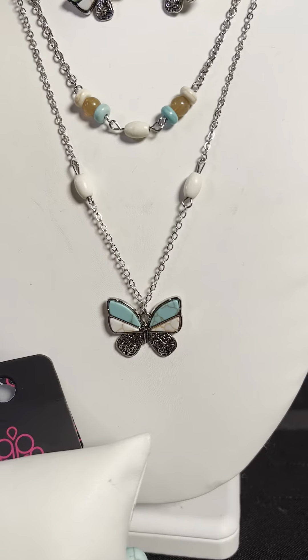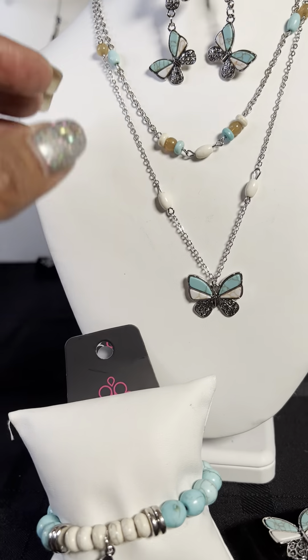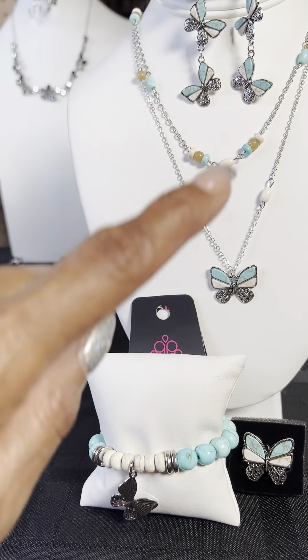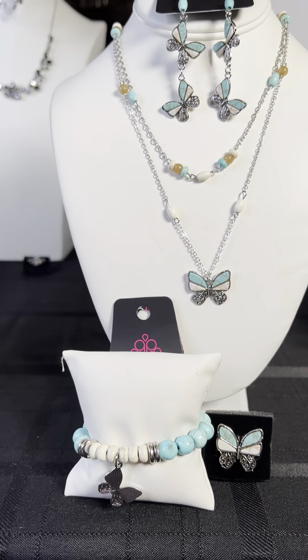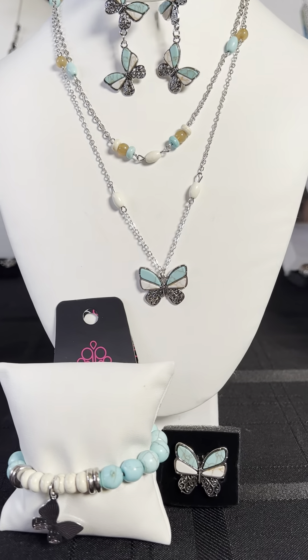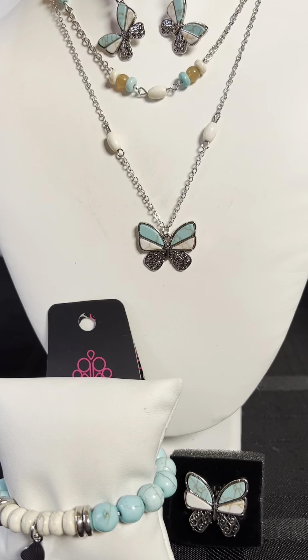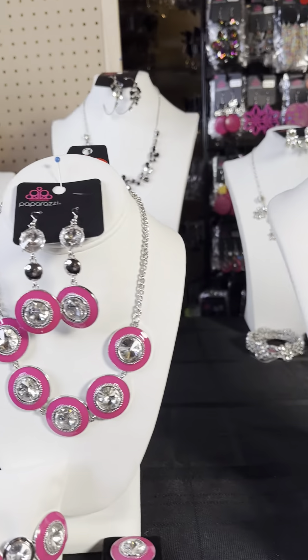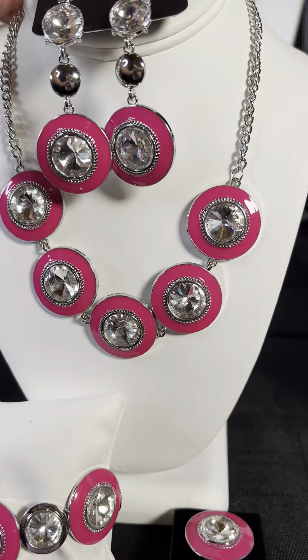For somebody that doesn't really do rings, you could say SSF0123 and three-piece set, meaning necklace, earrings, and bracelet without the ring. You can put it together, but just let me know exactly what pieces you want. If you want the full set, just put the number in and I'll handle the rest.